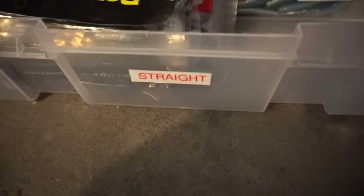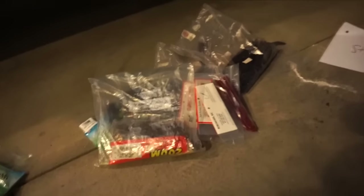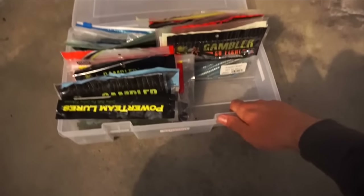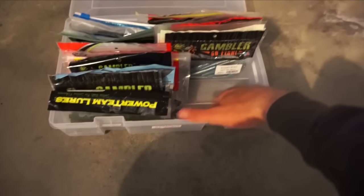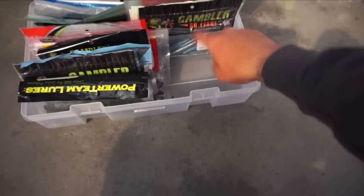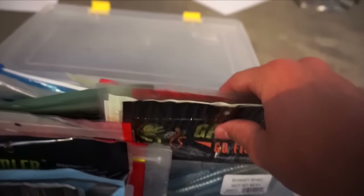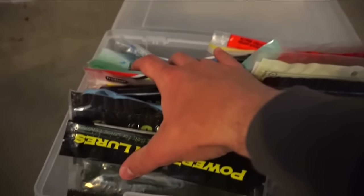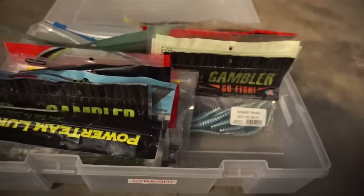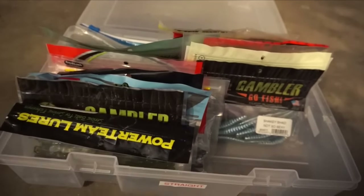Box number four, complete — straight tail worms. I actually got quite a bit of room left. Those are all my extras — I decided I really don't need all those in here, so I'm not sure what I'm going to do with that space. I also thought about maybe getting a small tackle box and putting drop shot hooks and drop shot weights in here, since I have my drop shot baits right here and my straight tail worms for shaky heads, so maybe throwing my drop shot stuff in here to free up some space in my large terminal tackle box.